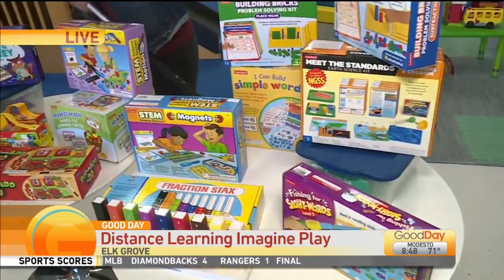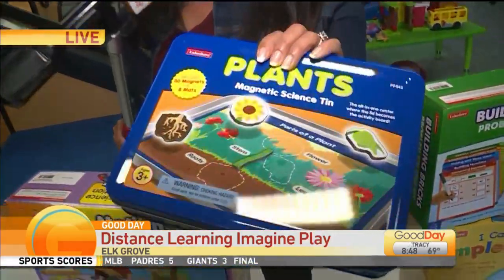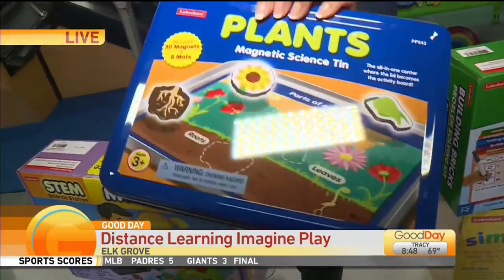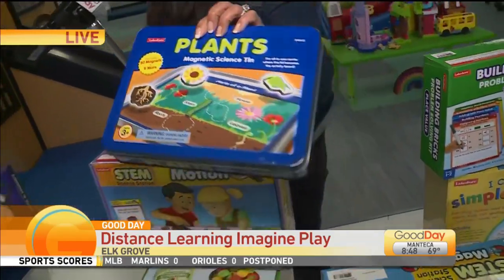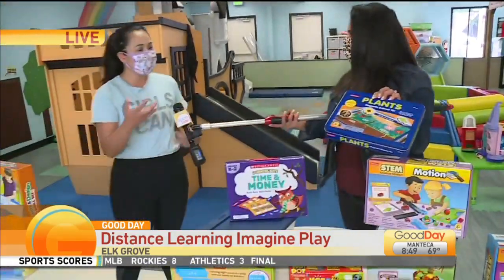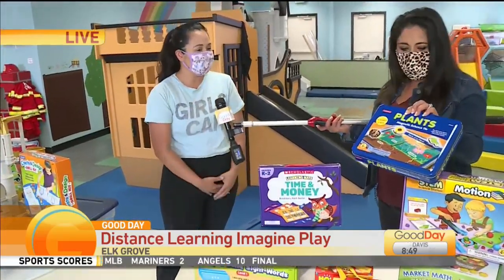Look at this — I love this. I tried to get that green thumb but it just didn't really work out for me, but this might work. This is the Plant Game, a magnetic scene, and this of course teaches the kids the whole process. My son learned that in kindergarten about how plants grow, so this is a great learning activity for them.